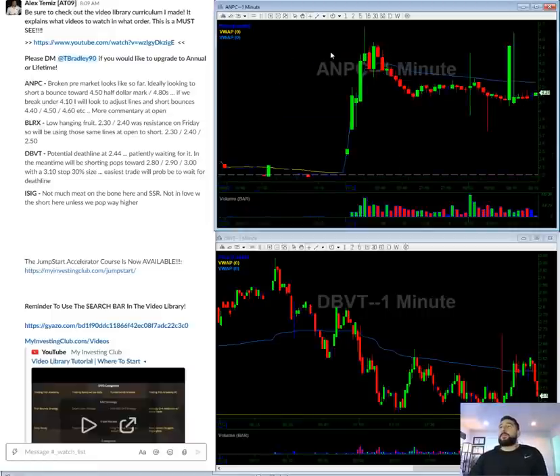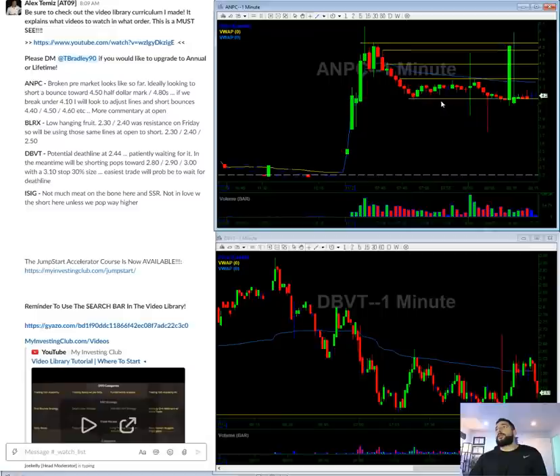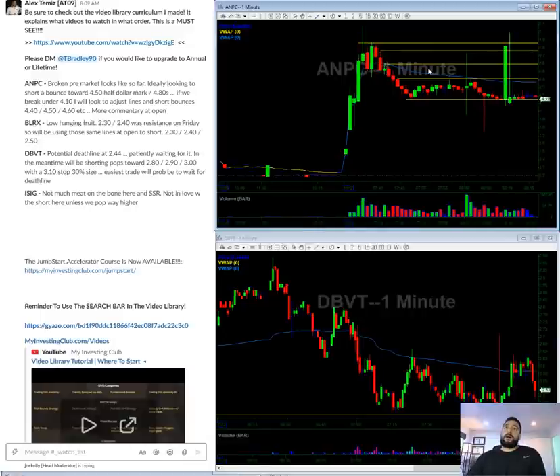AMPC — this one looks kind of the most broken pre-market. If I basically just draw my lines here, I can see this level called 480s. So this is what I see so far on this stock: it's broken pre-market. VWAP is around 440, which is kind of close to that 450 half dollar mark. Looking for a morning bounce towards 440-450 for an entry, looking to add around 460, looking to add around 470. Pretty much this one, I think it's going to be broken and stay broken.